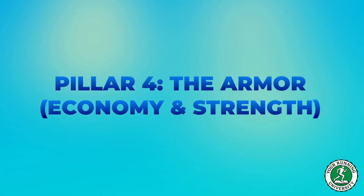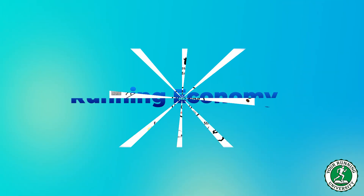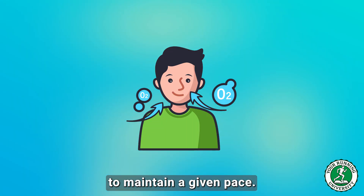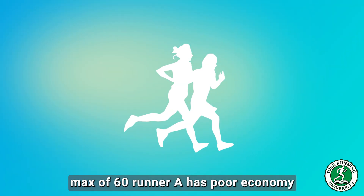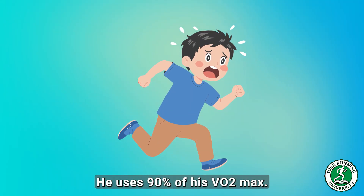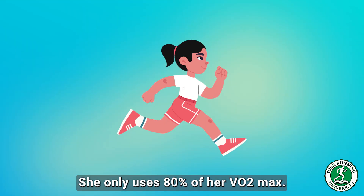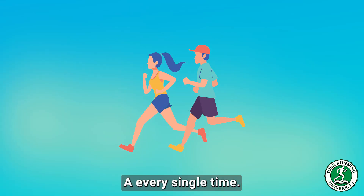Pillar 4: The Armor — Economy and Strength. Running economy is your fuel efficiency: how much oxygen you consume to maintain a given pace. Imagine two runners, both with an identical VO2 max of 60. Runner A has poor economy — at 4:00 per kilometer pace, he uses 90% of his VO2 max and is redlining. Runner B has great economy — at the same pace, she uses only 80% of her VO2 max and is running in control. Runner B will beat Runner A every single time.